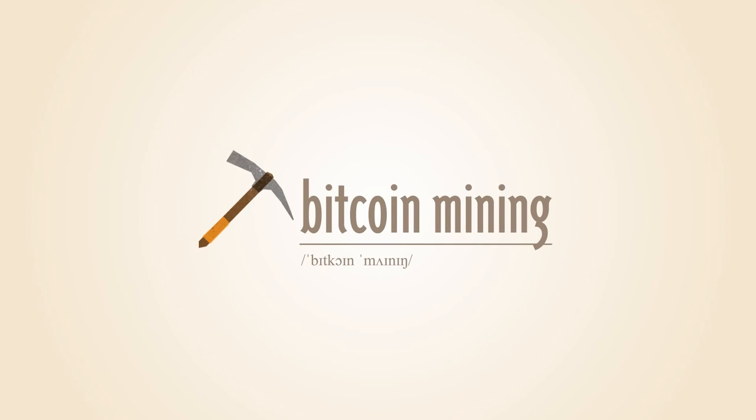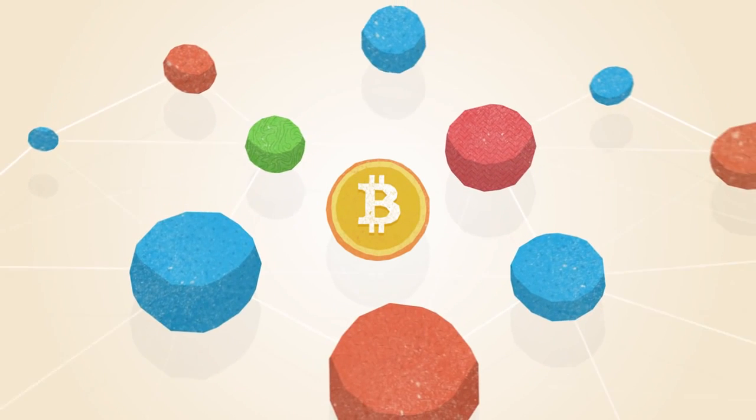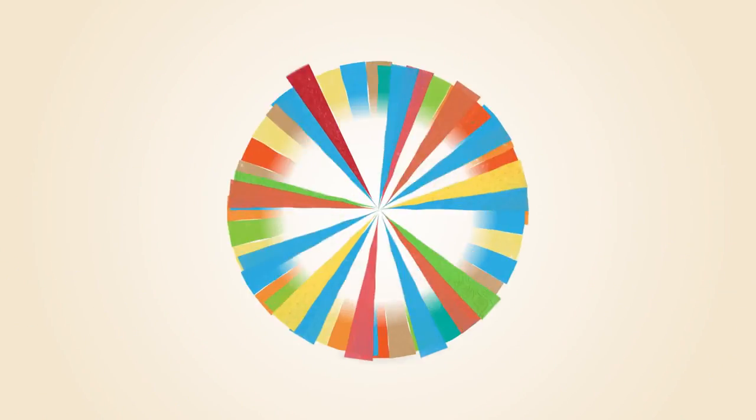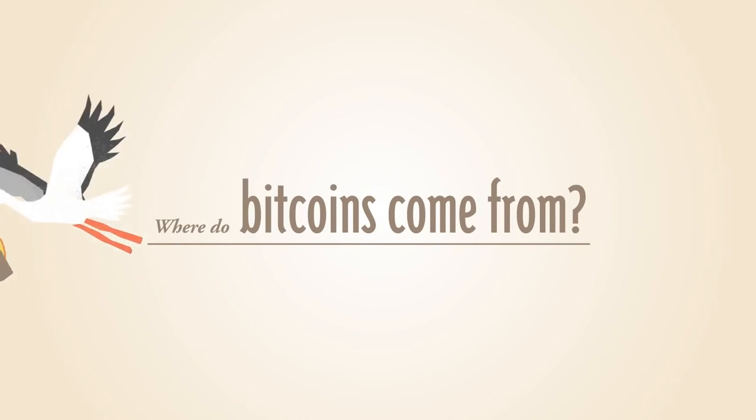What is Bitcoin mining? Bitcoin operates as a peer-to-peer network. This means that everyone who uses Bitcoin is a tiny fraction of the bank of Bitcoin. But where do Bitcoins come from?